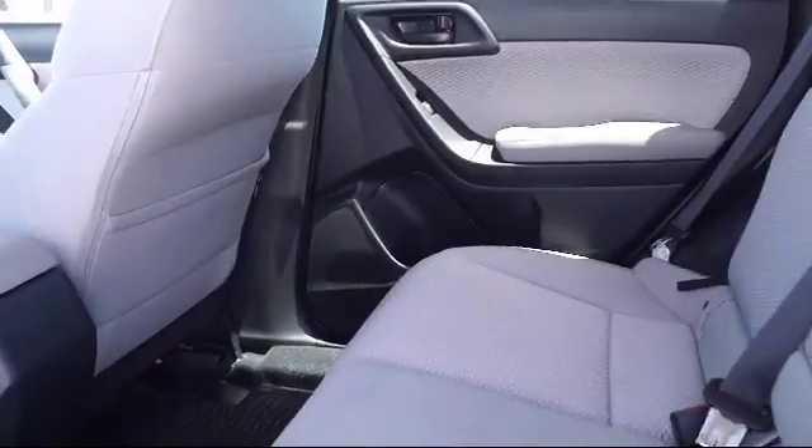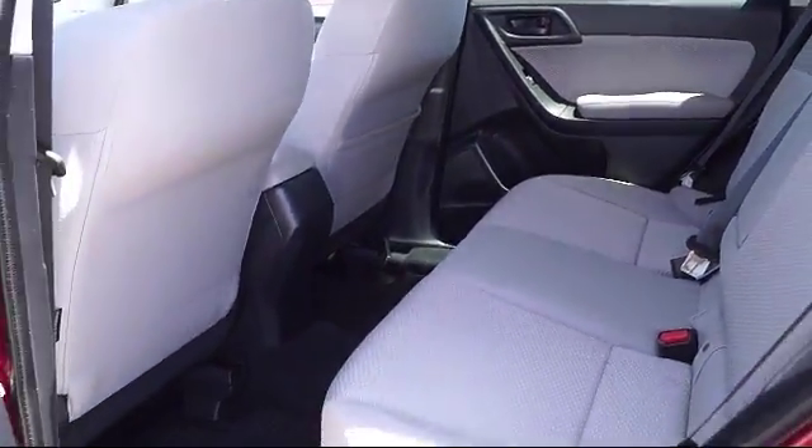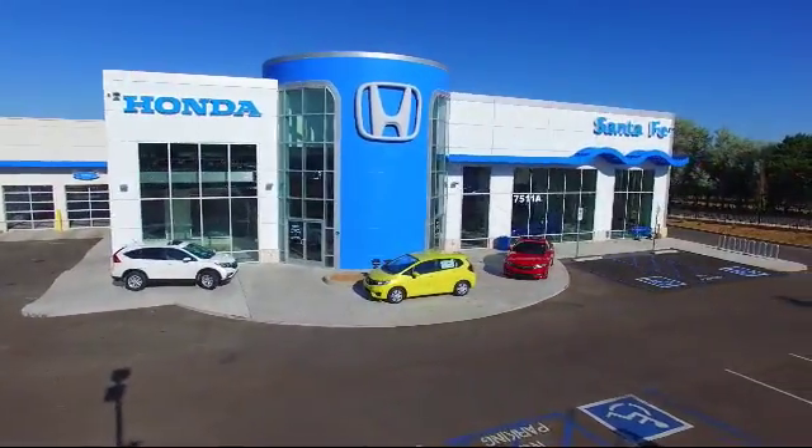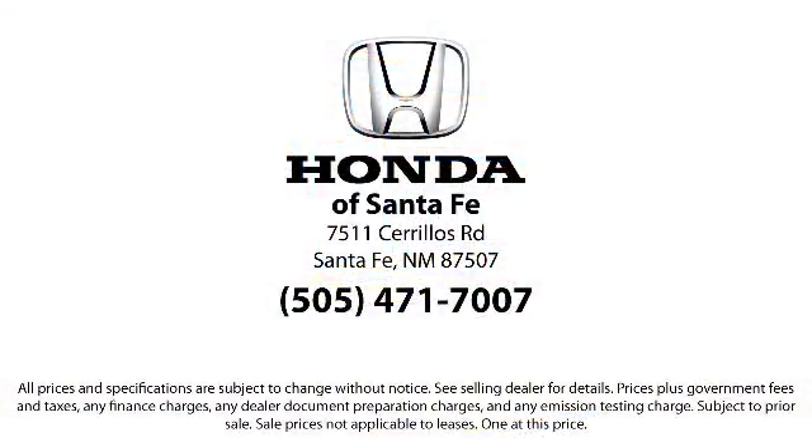We have a friendly and knowledgeable team here to serve you, and we believe that the car buying experience should be as stress-free as possible. So come in today and let us show you our dedication to quality service. We're located at 7511 Sereus Road in Santa Fe.